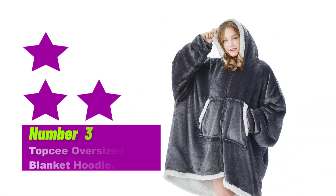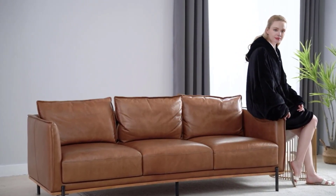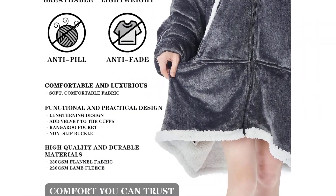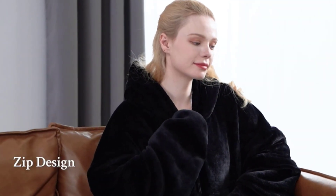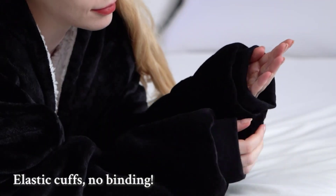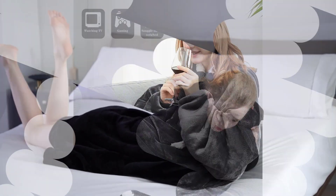Number 3. The Topsy Oversized Blanket Hoodie Sweatshirt with Zip is a must-have for anyone seeking cozy warmth and comfort. Made with soft Sherpa Fleece, this wearable blanket is perfect for lounging on the couch or snuggling up on a chilly day. The giant pocket is a convenient feature for keeping hands warm or storing essentials, while the dark gray color adds a touch of sophistication. This hoodie sweatshirt makes a perfect gift for adults, girlfriends, wives, or moms who appreciate comfort and style.